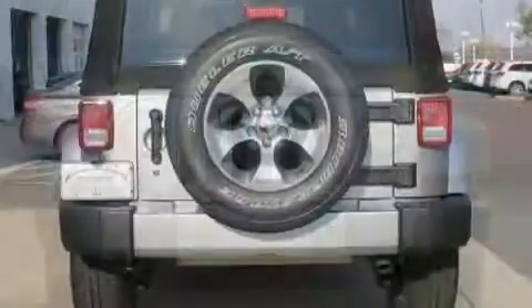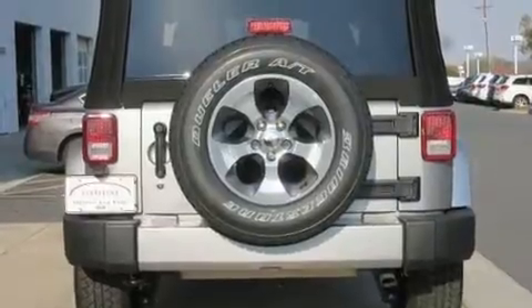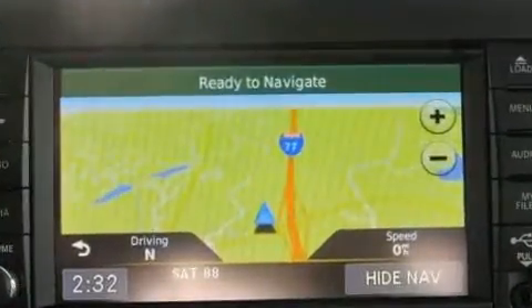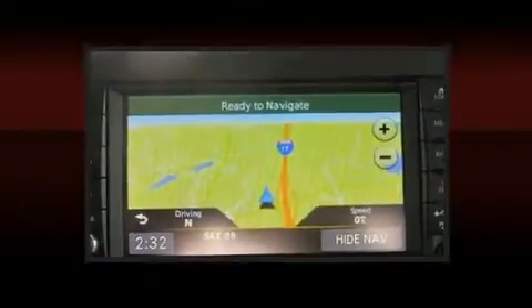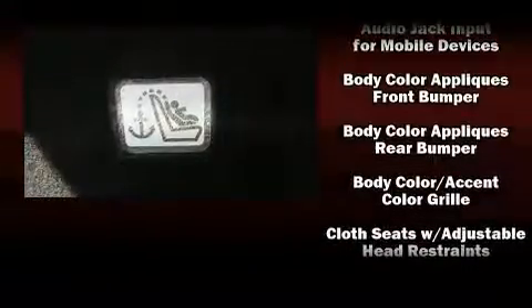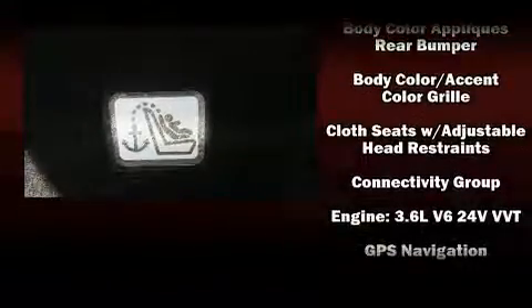Comfort and convenience were prioritized within, evidenced by amenities such as voice activated navigation, variably intermittent wipers, an automatic dimming rearview mirror, fully automatic headlights, remote keyless entry, and cruise control.